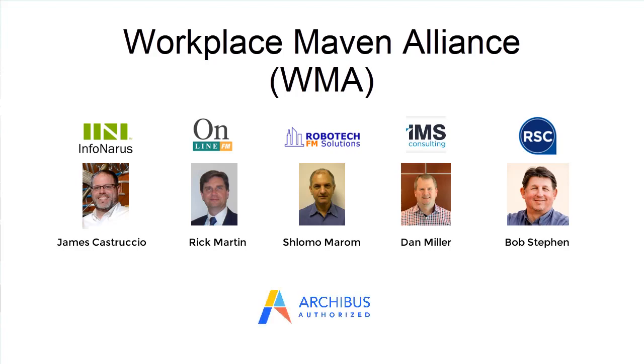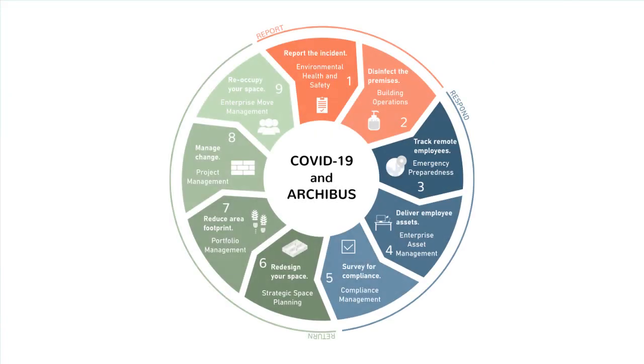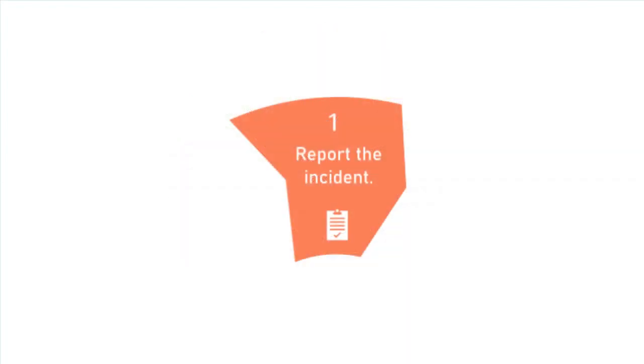All five of us are certified ArcoBus business partners. This infographic shows us the nine modules or activities within ArcoBus that we believe provide probably the only solution in the world that can take a disaster from beginning to end, starting with module one all the way through nine. The first thing in any pandemic is to report the incident.